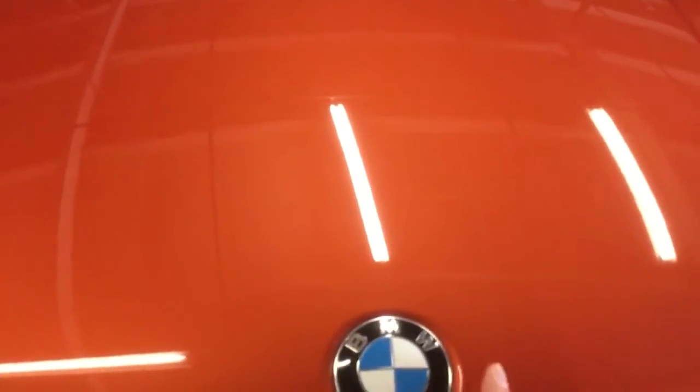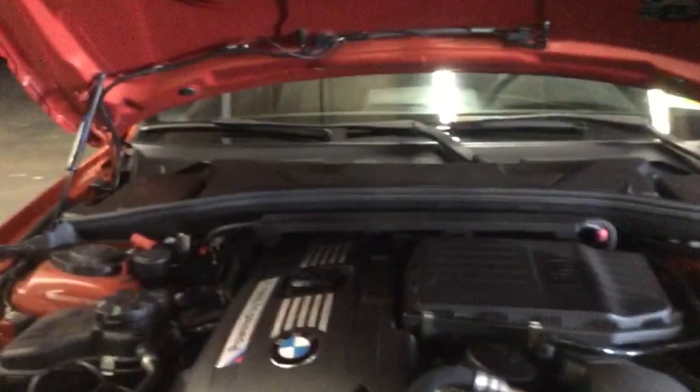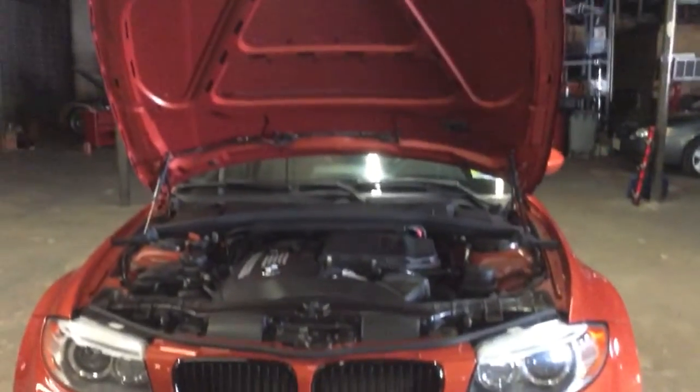I'll show you the engine, and I've had zero problems with this car. Because it's a BMW, it had the four-year, 50,000-mile free maintenance. I just finished the free maintenance recently — I think in the spring it was up. Just changed the oil recently, and this car has been super reliable.